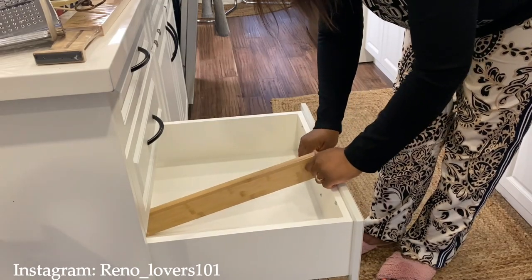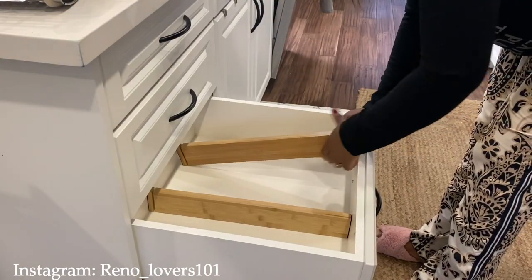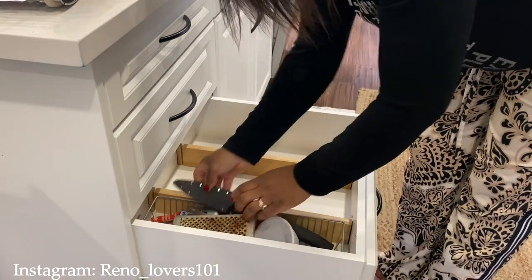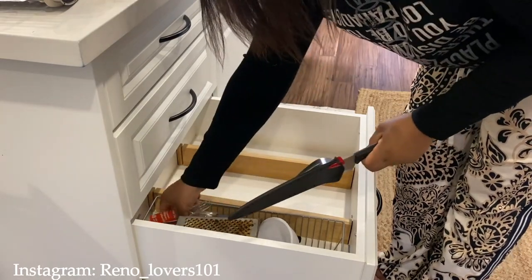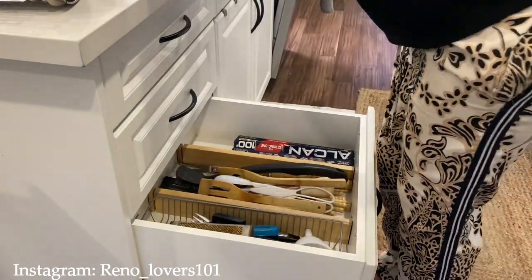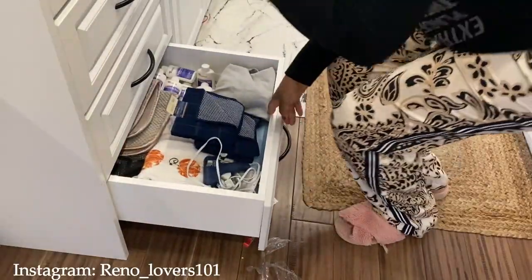Ces séparateurs sont vraiment bien — ils sont faits en bambou, il y a un ressort, donc c'est ajustable. Une fois que vous le positionnez, ça bouge pas. J'ai vraiment aimé pour le coup et ça vaut définitivement la peine. Avec 2 séparateurs, ça sépare très bien mon tiroir : au fond je mets mon papier aluminium, au milieu je mets des ustensiles longs et aussi des couteaux.